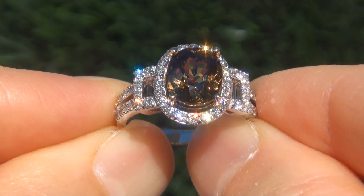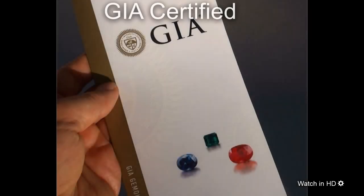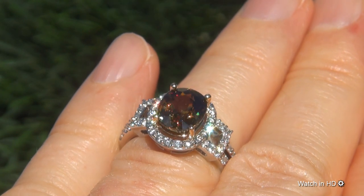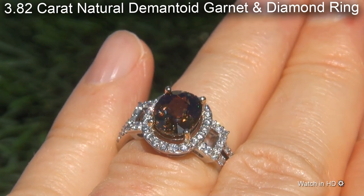Welcome to Certified Jewelry. Just in from our consignor is this incredibly rare, investment-grade, GIA-certified, extra-fine, unheated and untreated, near-flawless 3.82 carat natural Demantoid Garnet and Diamond Ring.